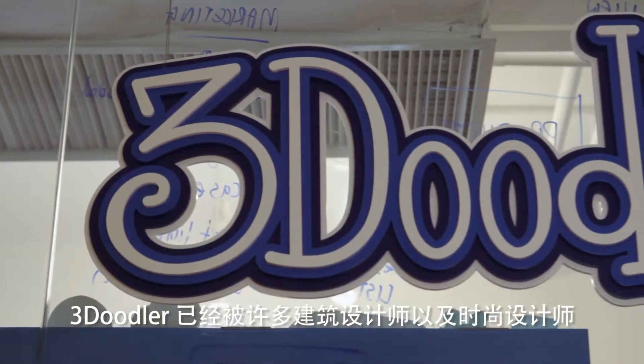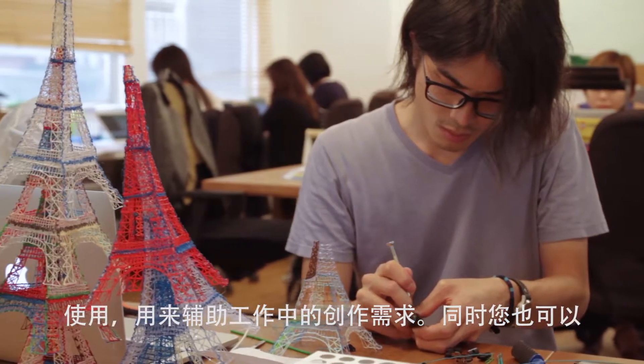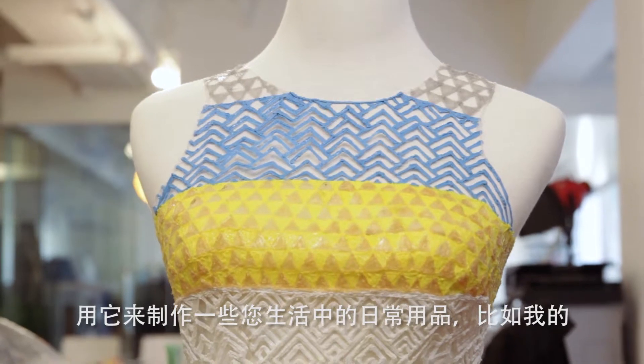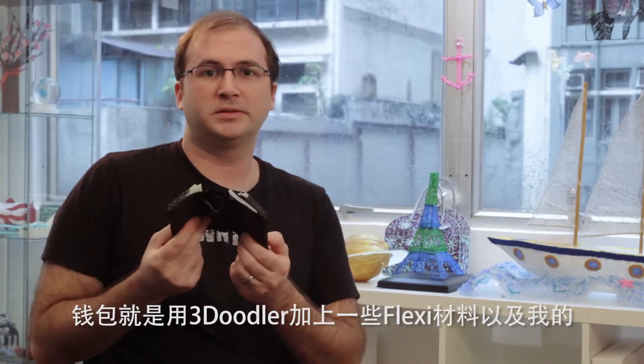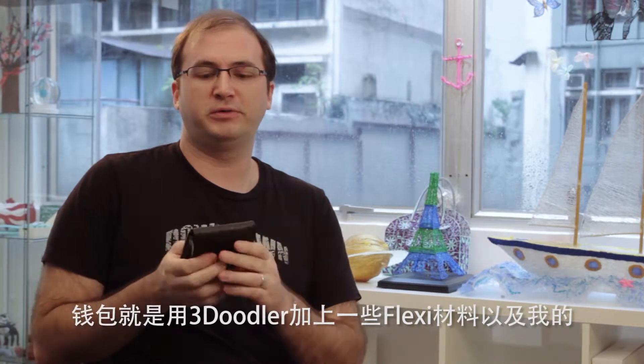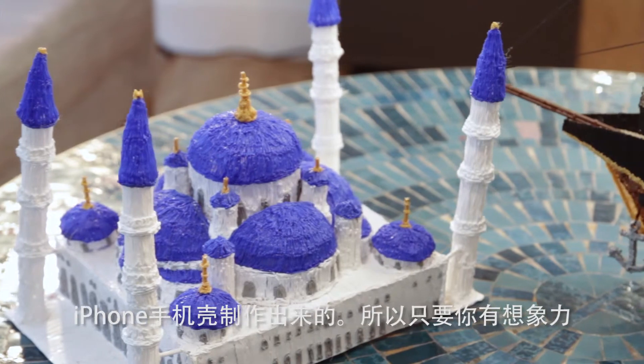3Doodler is being used by architects who are creating sketches in 3D. It's been used by fashion designers. It's also useful to make everyday use objects — for example, my wallet is made using the 3Doodler and our new flexi-plastic, and my iPhone case. It's truly limited by your imagination.